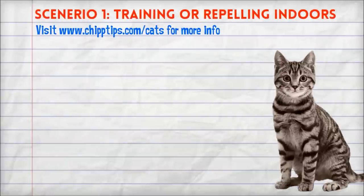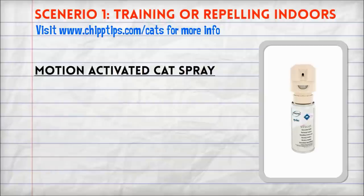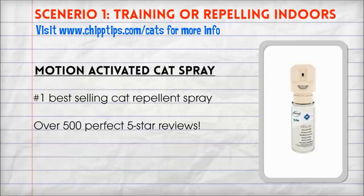Scenario 1: Training and repelling your own cat from restricted areas inside of your home. The repellent that easily ranked at the top of my list was a motion-activated cat spray that automatically emits a quick burst of spray to repel your cat from restricted areas. It is painless, stainless, and simple to use. This item has been a best seller for years and it was the quickest and most effective solution that I tested.